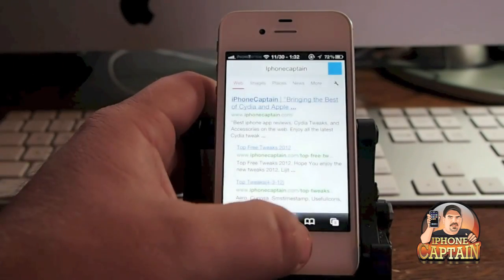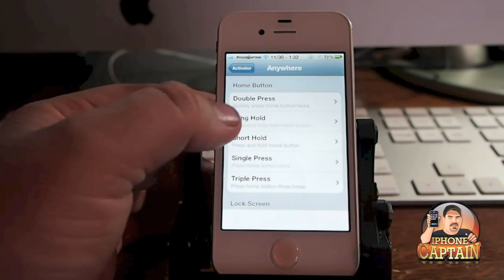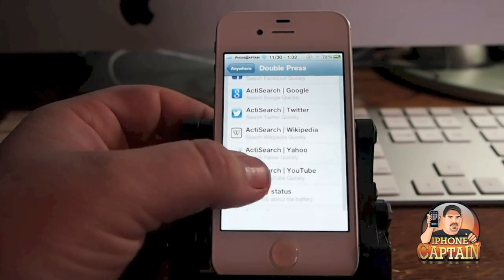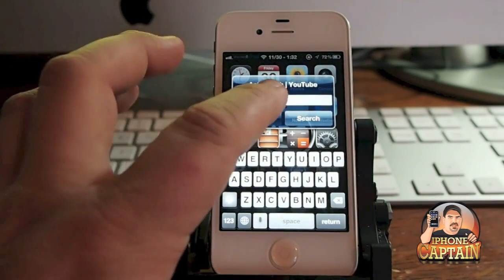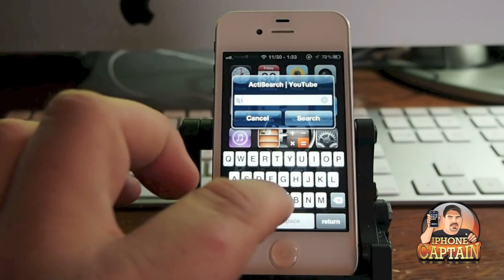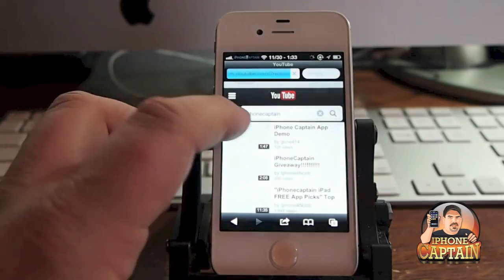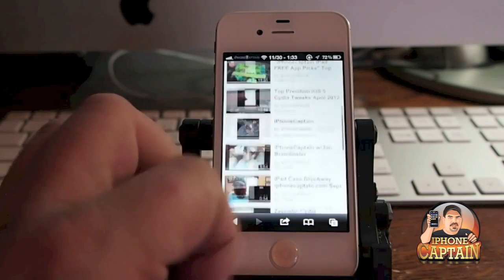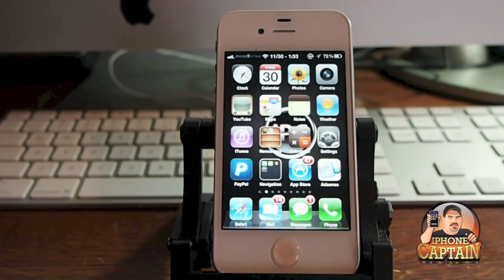Going back to the search settings, we change Activator to anywhere double press and switch the search engine to YouTube. Now when I double tap I get a YouTube search box. When we hit search, every video dealing with iPhoneCaptain is listed in the YouTube search results. It's a quick, fast, easy, and simple way to search — 99 cents.